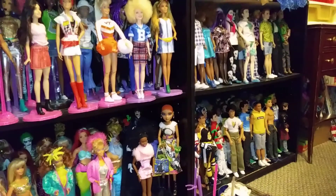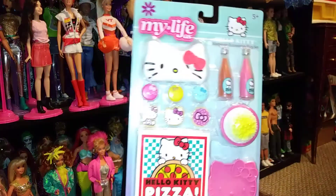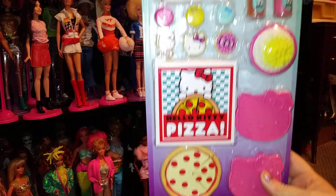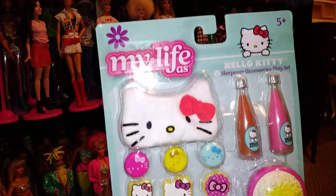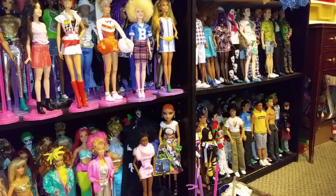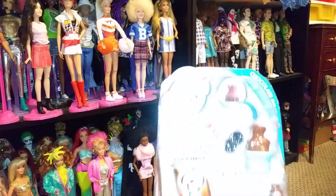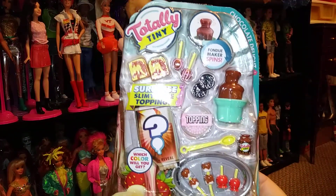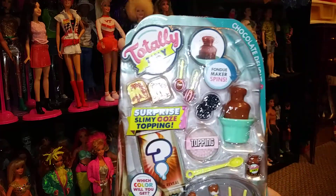At Walmart, I found this My Life set — Hello Kitty. It's the pizza party, and I thought it was really cute. At Walmart, I also found the fondue set. Really, really cute miniature food.